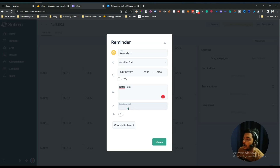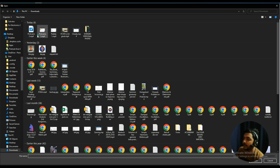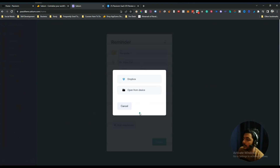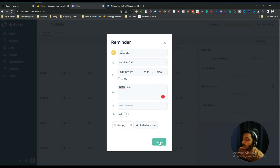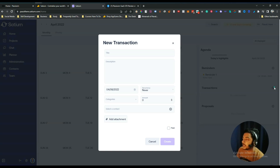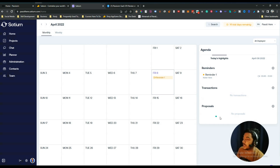You can also select a contact or invite a team member by email. I've added one team member here. You can add an attachment by clicking 'Add Attachment' and choosing Dropbox or open from device — I'm clicking open from device and selecting a file. After filling everything in, just click Create and your reminder will be created. Similarly, you can create a transaction by clicking the plus icon.